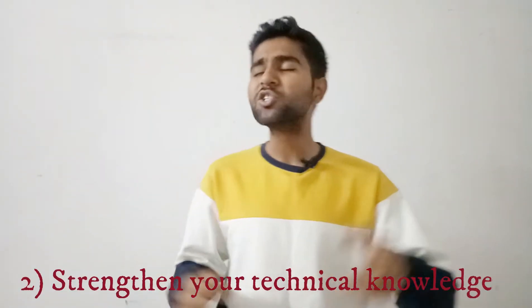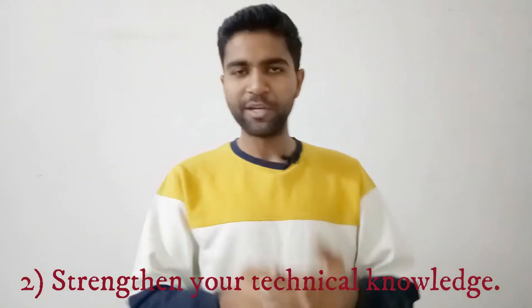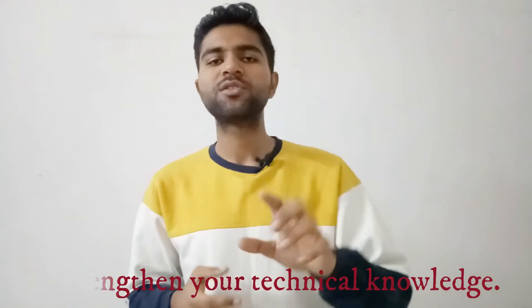Number two: strengthen your technical knowledge. It is so important, especially for people studying in marine engineering colleges. You are joining this field as a marine engineer — a technical person. You need amazing technical knowledge about the subjects you've studied for four years. Read subjects like marine IC engines, marine auxiliary engines, electricals, and tanker operations before going into that interview room.